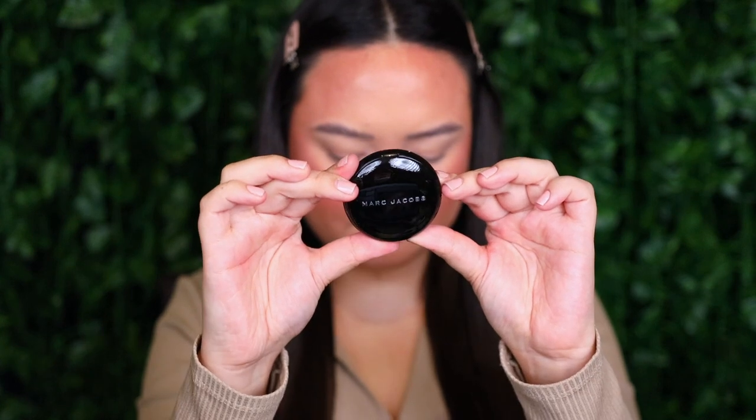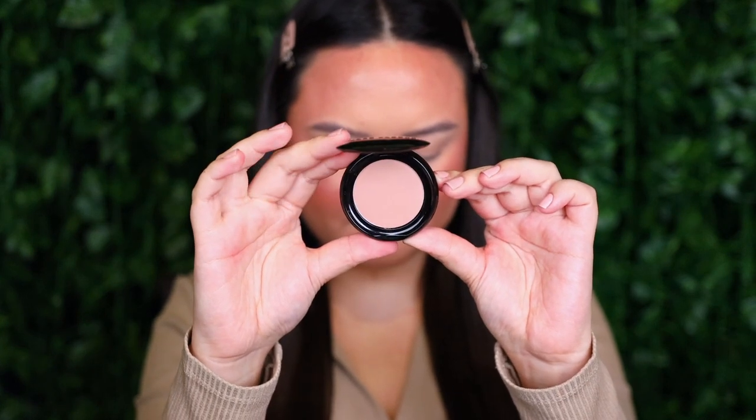I've zoomed in so we can start on the eyes. I've already filled in my brows and primed my eyelids, as I don't think Bite Beauty ever came out with those products. Speaking of products they didn't have — I don't think Bite Beauty had any eyeshadows, so I reached into my unused collection and pulled out these ones from Marc Jacobs: the Marc Jacobs Omega Shadow Gel Powder Eyeshadows, and I've got six different shades.